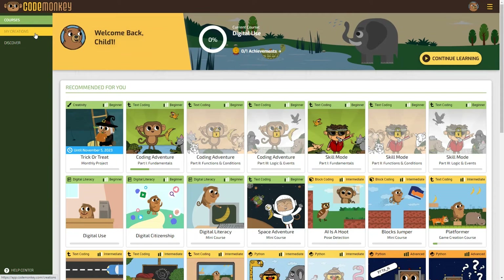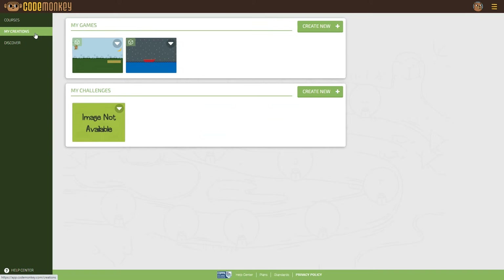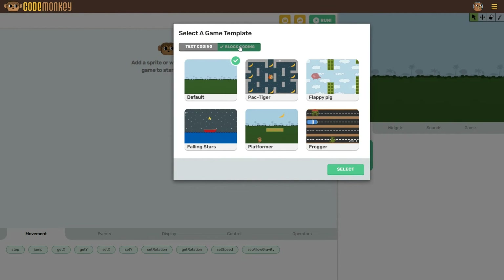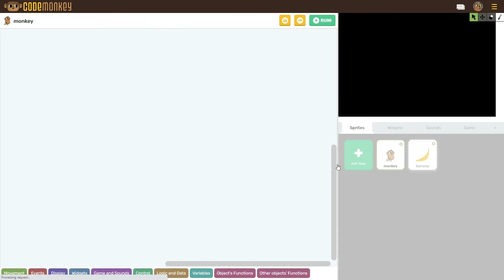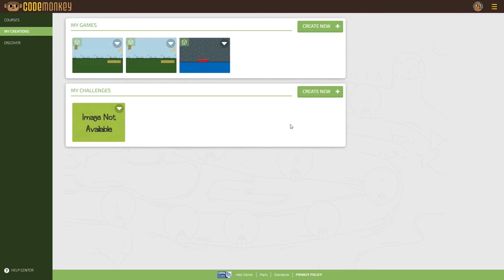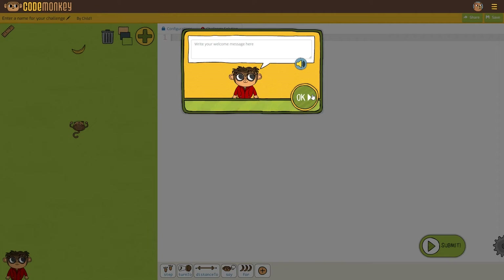Before we look at the parent dashboard, let me show you two more things. If you click on My Creations, you'll have the option to create a new game or challenge. Click Create New, and you can choose between text and block-based coding, then choose a game format to start creating. It's nice that there's more to do once your child has gained a good understanding of coding. Kids can also create their own challenges for other students.